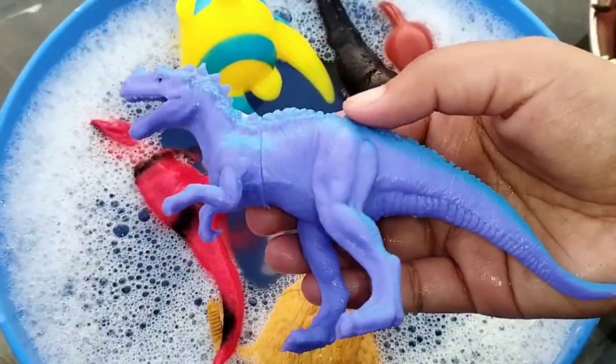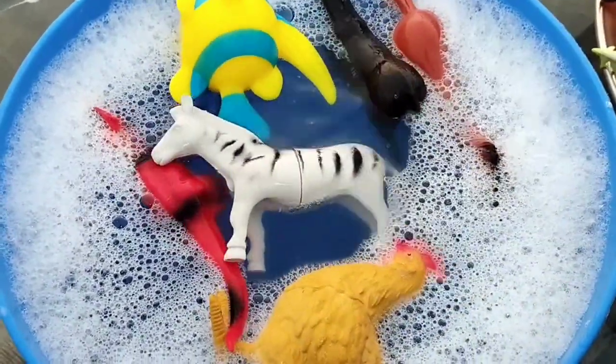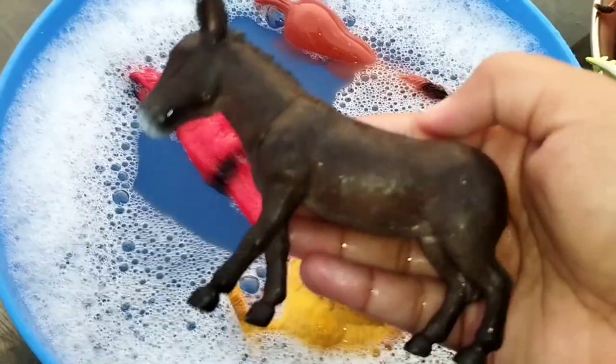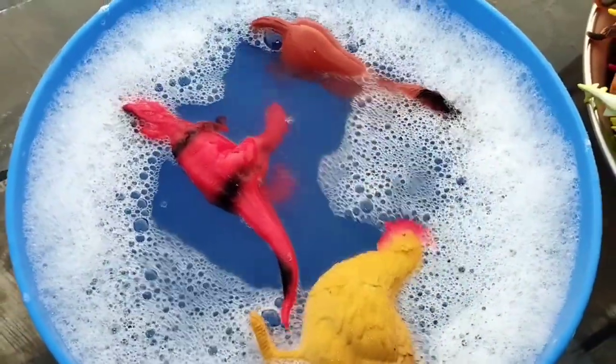A T-Rex. This is T-Rex. A queen parrotfish. A fish. A zebra. A donkey. This is donkey.